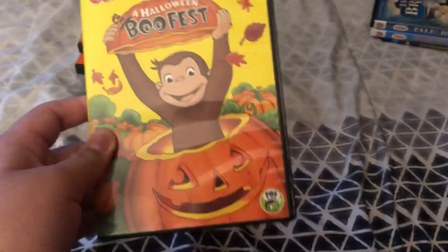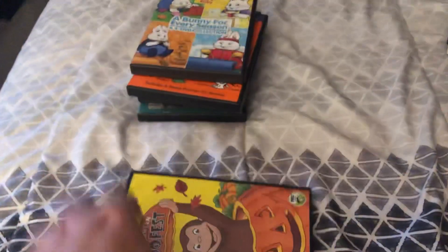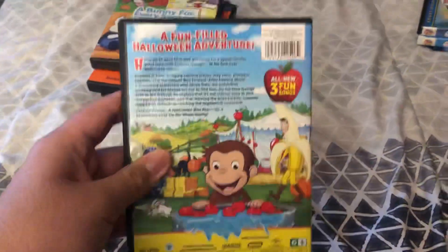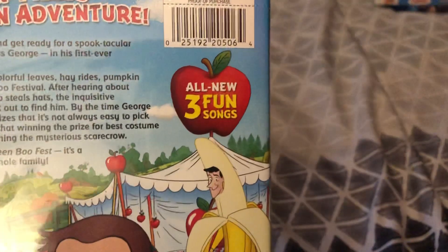Next up, Curious George A Halloween Boo Fest. My DVD was in a black case, but I heard other users have this DVD with an orange case. Here's the front, spine, profile picture of Curious George, and the back. A fun Halloween adventure, no bonus features, but there are three new fun songs. Running time is 57 minutes. Here is the disc.